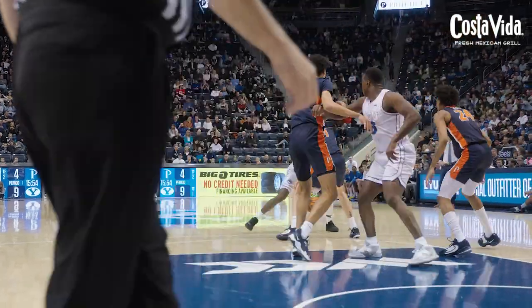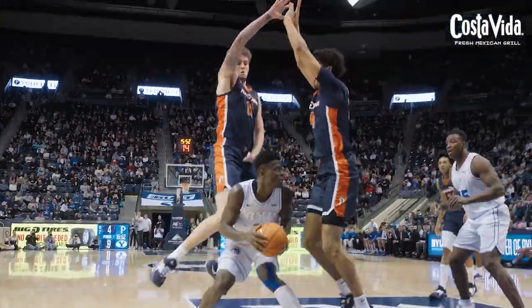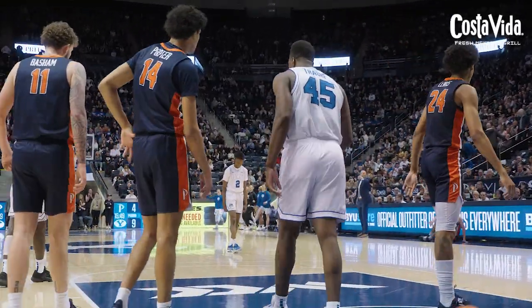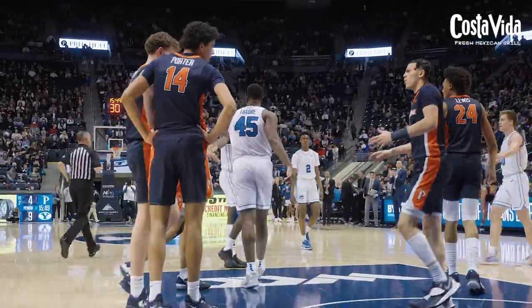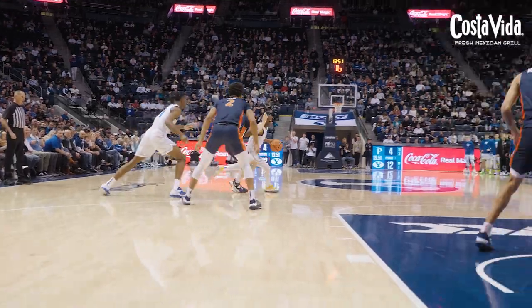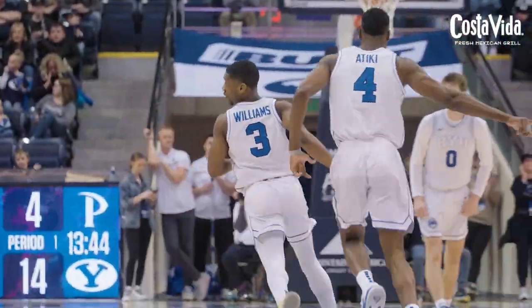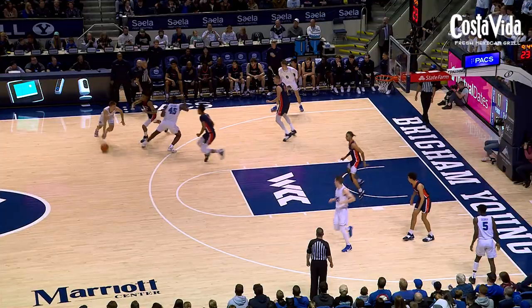BYU in frontcourt. Gideon George will drive it, cut off in the right block, and right beneath the basket to Fuseni Traore, who scoops it up and in and takes the foul. Hands off to Rudy Williams, who comes to meet. Williams lowers the shoulder, gets low — scoop and score! Rudy Williams gives the Cougs a ten-point lead for the first time tonight.